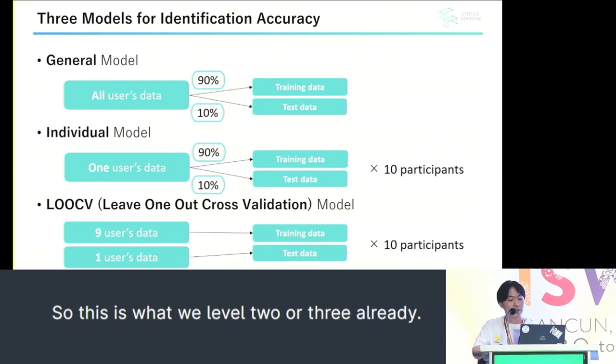Three models were created and evaluated for average identification accuracy. In the general model, we used data from all users and performed a tenfold cross-validation with a nine-to-one split between training and test data. In the individual model, we used data from one user. In the error-receive model, we used data from nine users as training data and one user as test data.